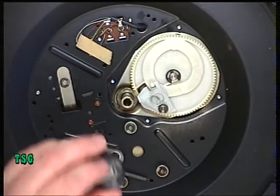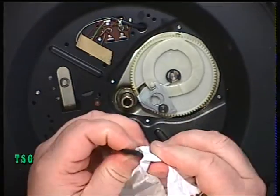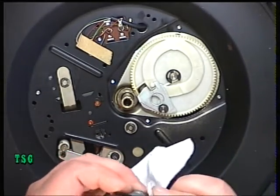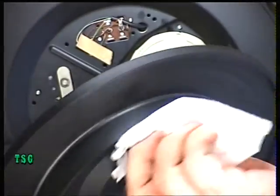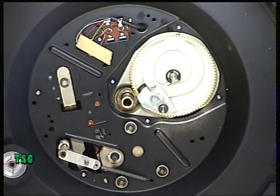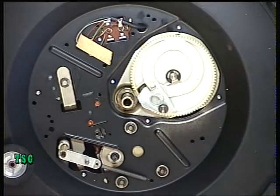Using isopropyl alcohol again — and not losing that washer — we're going to run around this rubber idler and clean off any dirt. Then whilst I've got the rag with the isopropyl alcohol on, I'll run it around the inside of the platter.